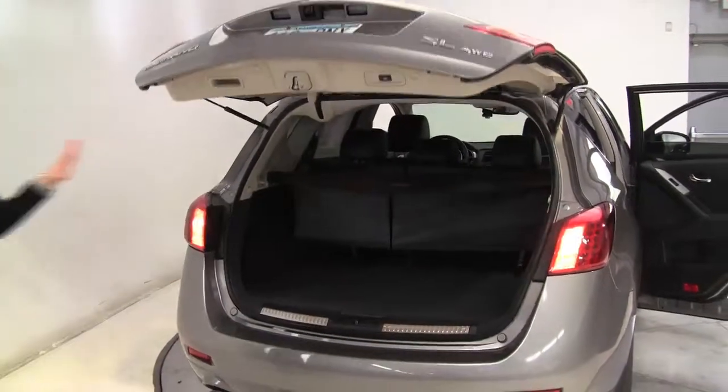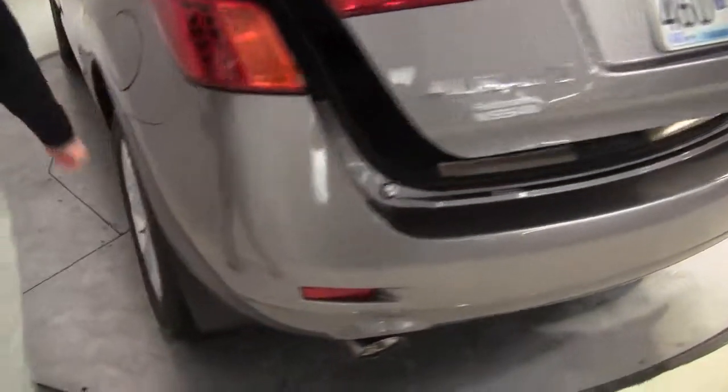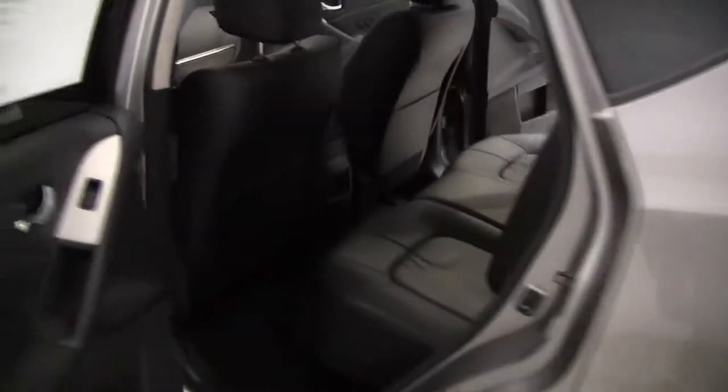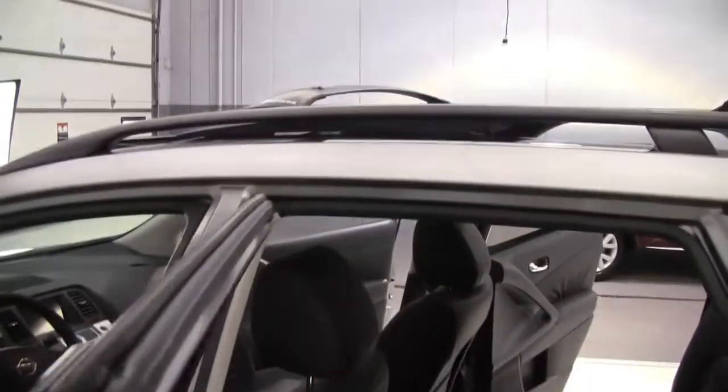Let's go ahead and close that up. Some great color — doesn't show a lot. Rear-view monitor that I will demonstrate when we get inside. Five-passenger crossover vehicle, so comfortable. Roof rails with crossbars.